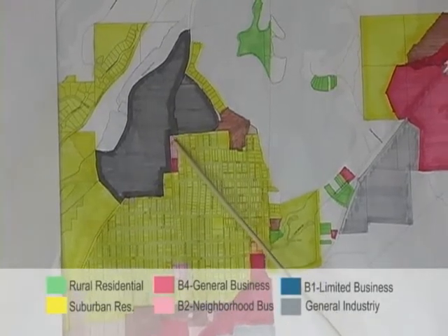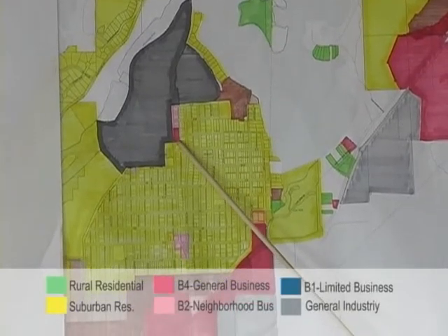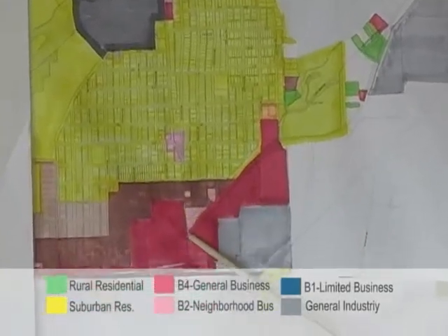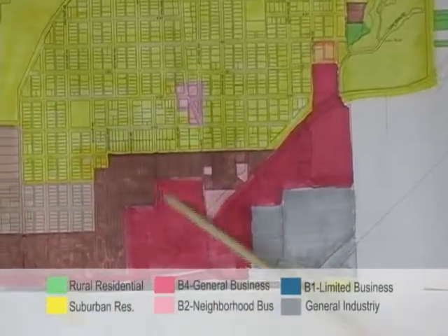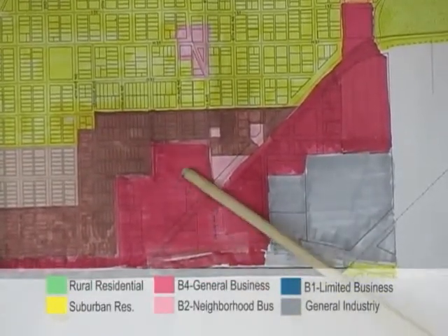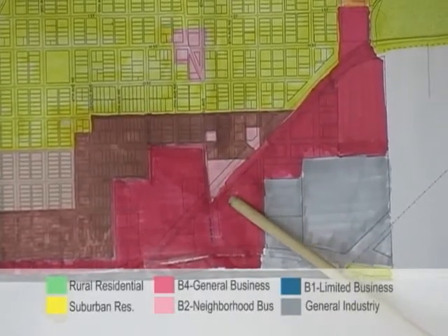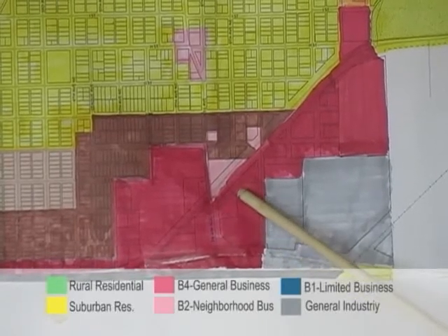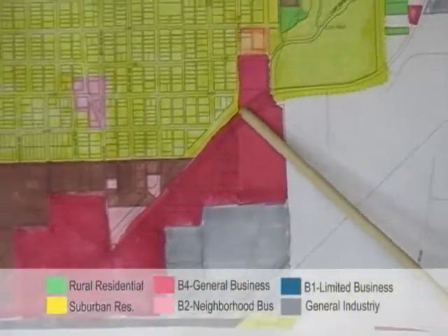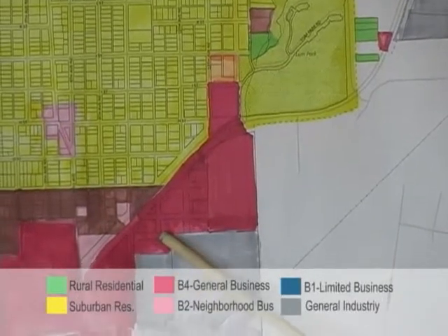Coming south along Mill Avenue we pass the pink and red area, which is the Holiday Gas Station and some general business. All the way down on Mill Avenue where it intersects Highway 210, the Brainerd Mall is in red, which means it is general business. Across from the Brainerd Mall is Bethlehem Lutheran Church, zoned pink which is a neighborhood designation. Following Highway 210 east towards Crosby, the red on the south side of the highway is zoned business.